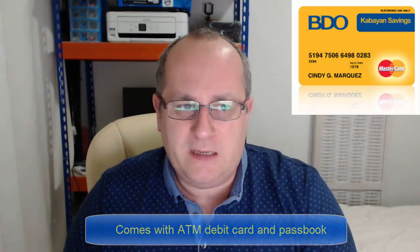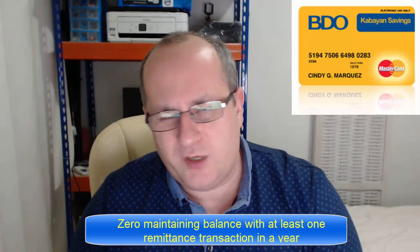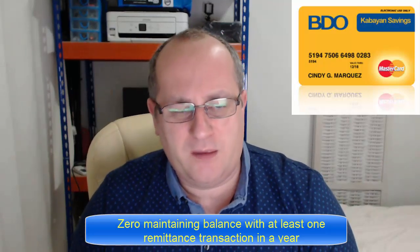The advantage you have with it is no maintaining balance — you don't need to have money in there. You just have to have two remittances a year, which is the plus side. Because a lot of the other bank accounts, you have to keep like 5,000 to 10,000 pesos in there on an ongoing basis.